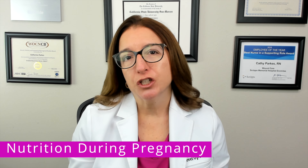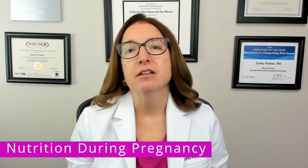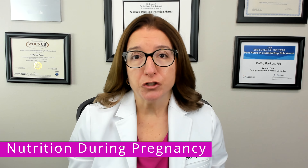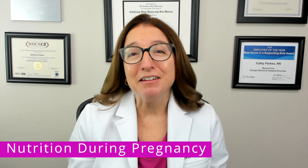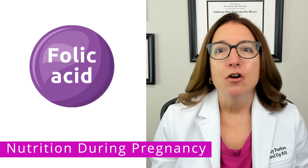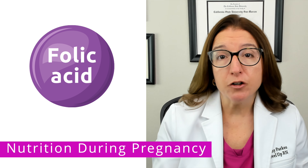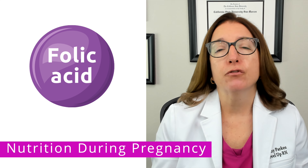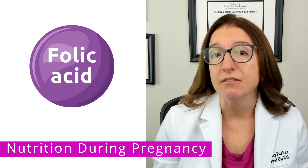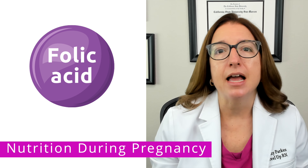There are a number of key nutrients that are needed during pregnancy to promote fetal growth and development. The first and probably one of the most important nutrients — and one you are definitely going to get tested on in nursing school — is folic acid. Folic acid should be taken for at least one month prior to becoming pregnant and for the first three months of pregnancy in order to prevent neural tube defects, which are major defects that affect the brain and spinal cord.